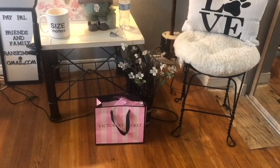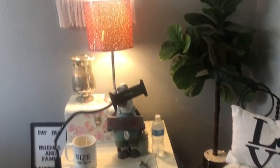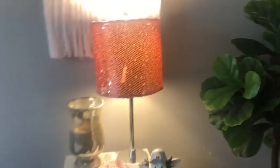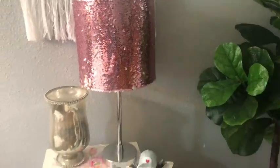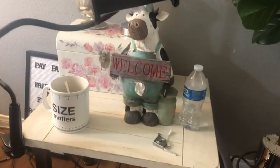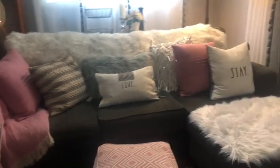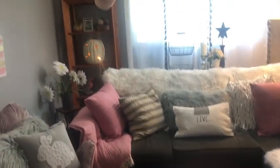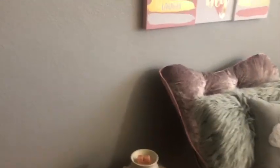Hubby bought me some special things yesterday — that's Victoria's Secret. And my little sparkle sequin lamp — it's very girly in here. So it's just a little sparkle sequin lamp. And I have my little welcome cow, my cup of coffee, and my water. This is just a very comfortable space where I like to come when I want to just be alone, or film, or whatever.